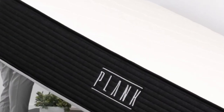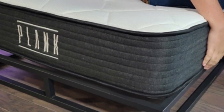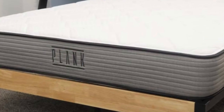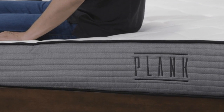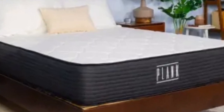Temperature control was another performance area where the Plank Firm Luxe excelled, especially with the phase change panel upgrade. Brooklyn Bedding offers 12 sizes, including options for short queen and RV beds, and the company ships free to customers in the contiguous USA. A 120-night sleep trial and 10-year warranty back Plank Firm Luxe purchases.